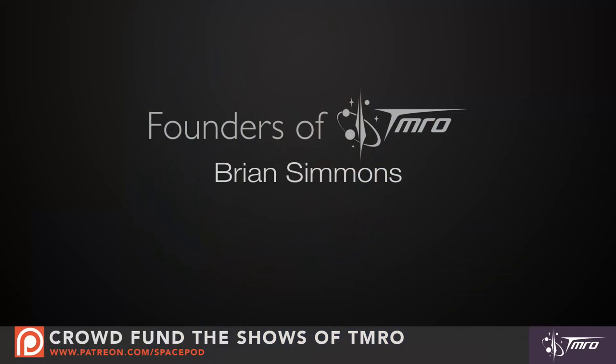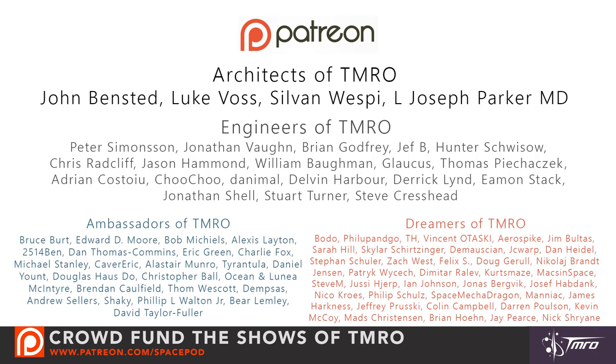And of course, these videos are not possible without the generous support of our crowdfunding supporters, our Patreon patrons. So thank you so much for all of your support. Thank you to our founders, architects, engineers, ambassadors and dreamers of tomorrow. And if you'd like to help support these SpacePods, head on over to patreon.com/spacepod. The more we get, the more SpacePods we can make, so every dollar helps. Thank you. My name is Lisa Stajanowski and until next time, keep on discovering.